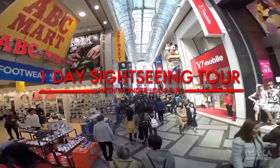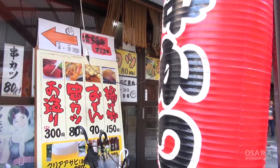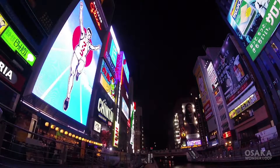Osaka is the center of the Kansai region and the third largest city in Japan. It is also full of pretty exciting things to do. This time let's explore how to see all of Osaka's major attractions with Wanderlupas.